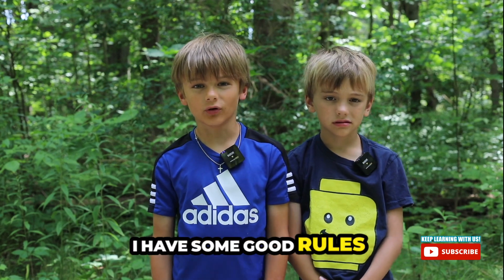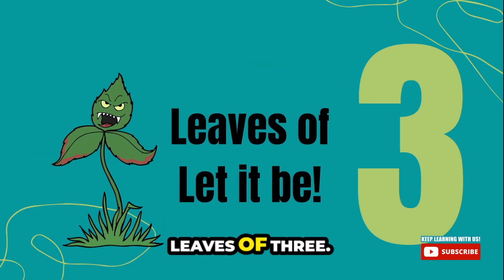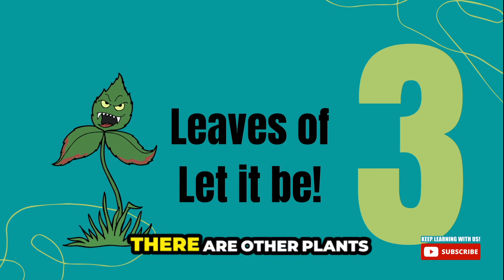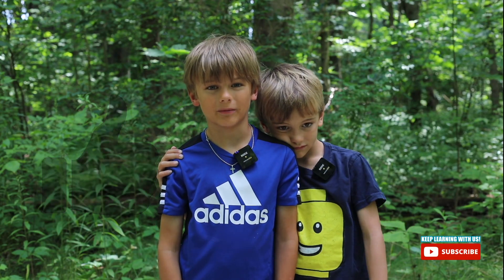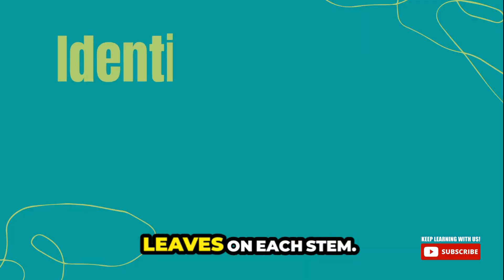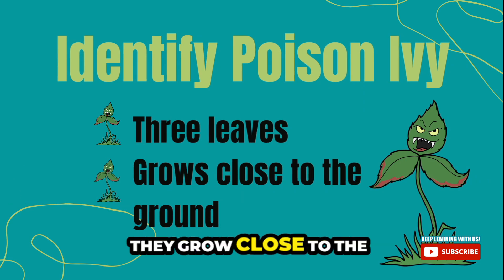I have some good rules to go by. Leaves of three, let it be. There are other plants that have three leaves, so this is just a good rule of thumb. Poison ivy has three leaves on each stem. They grow close to the ground.